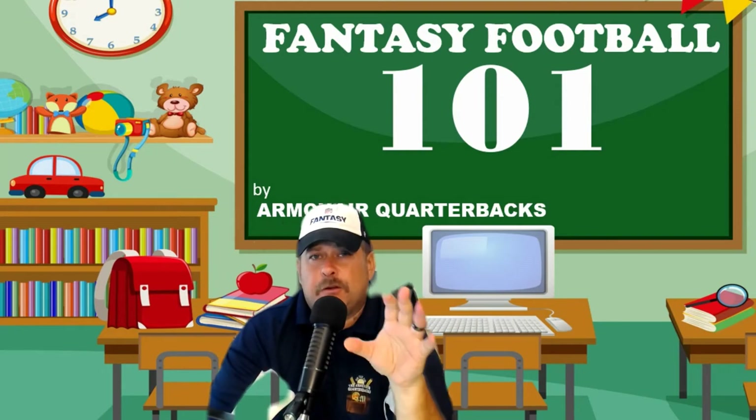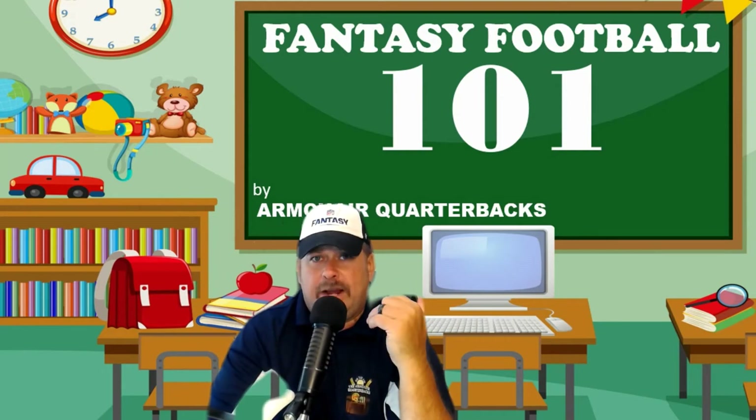The top five fantasy football websites, and we're going to rank them from last to first.